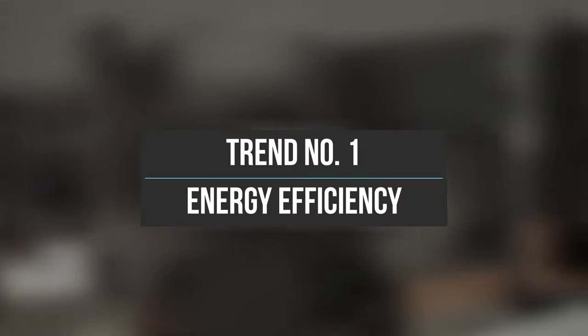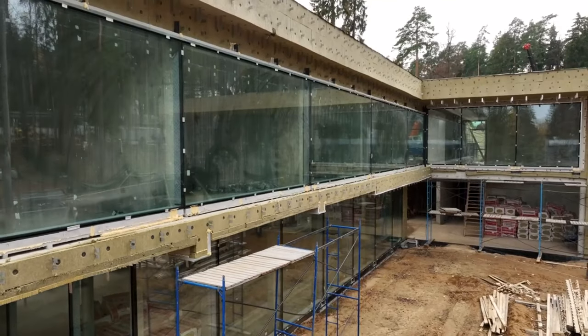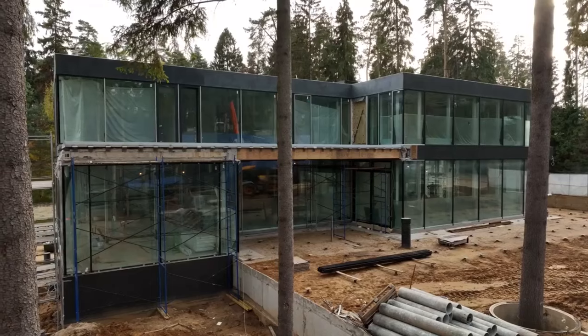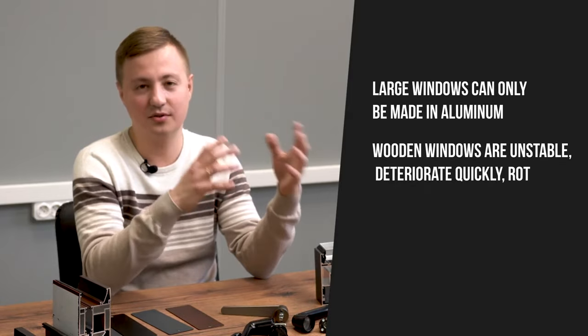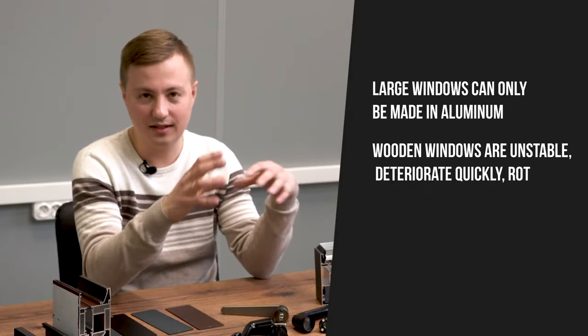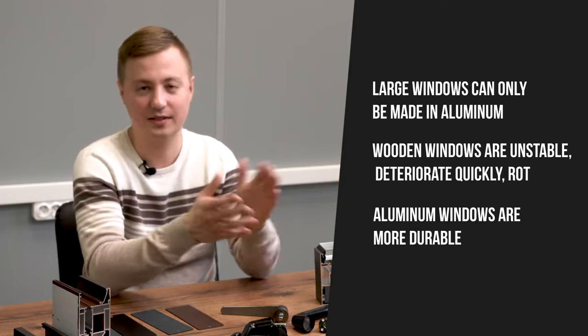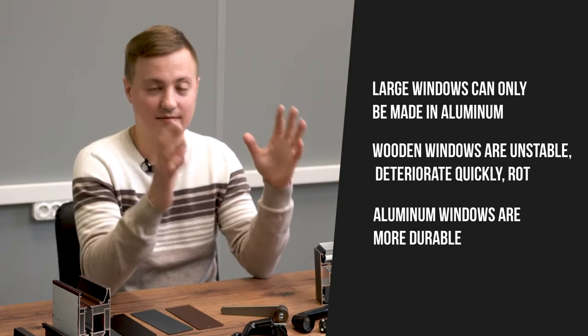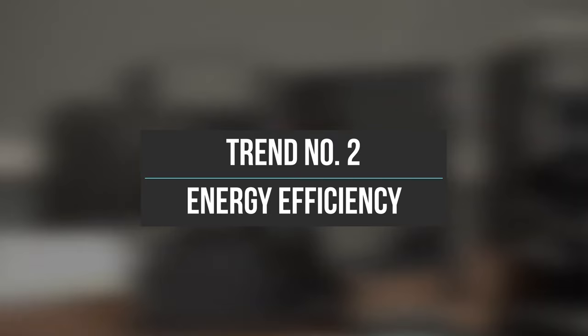First and most importantly, when choosing between PVC, wooden, or aluminum windows, aluminum is now a trend. It's a growing market — the volume of aluminum windows is increasing. Everyone wants aluminum windows now because they have key advantages: very large sizes, very strong and reliable. You can't make such large windows from PVC, and wooden windows rot and deteriorate over time from moisture.